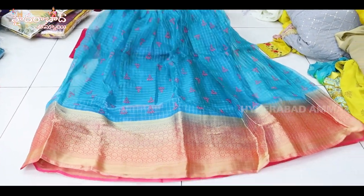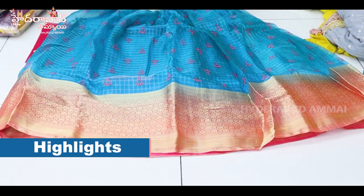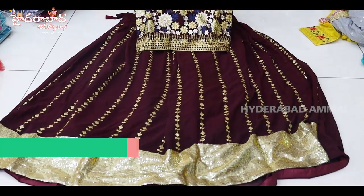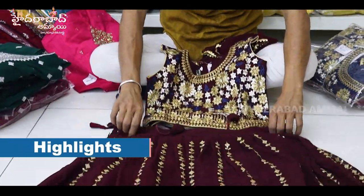It's a pure organ fabric, it's a digital print, and it's a jerry border, and it's a contrast matching border. It's a heavy emerald and 3D emerald, and it's a jerry work. It's a total full heavy work.